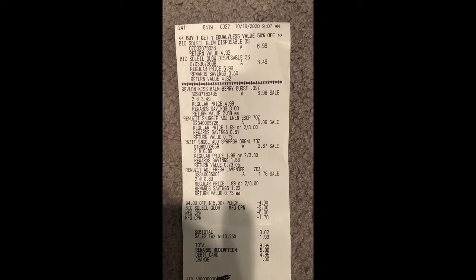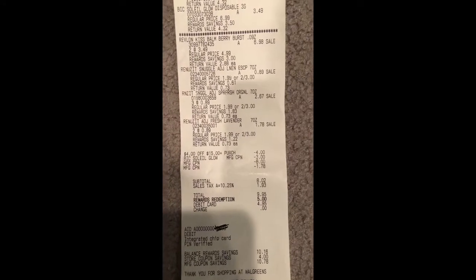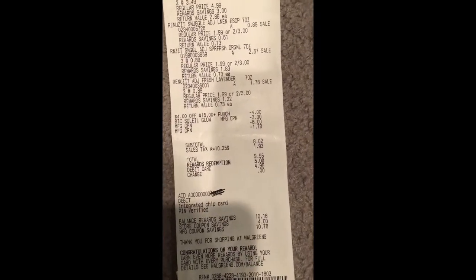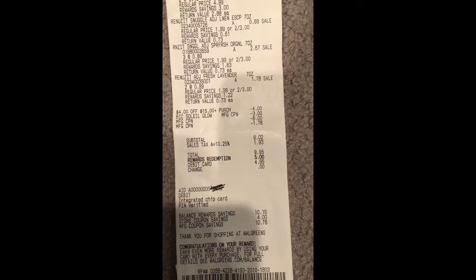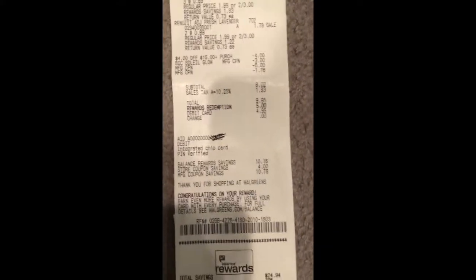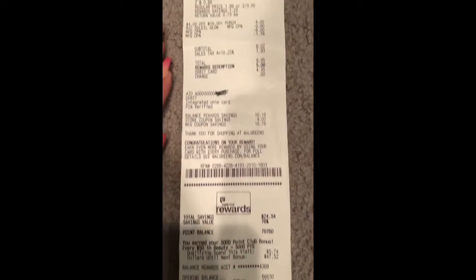Receipt two: BIC Soleil buy one get one 50% off — one at $6.99 and one at $3.49. Revlon Kiss Bombs at 30% off at $3.49. Renuzit cones at $0.89 each. The $4 off $15 booster did come off. The $3 off manufacturer coupon came off, my $6 rest reward from the Tide deal, and $1.78 for Renuzit buy four get two free. The $4 off BIC digital coupon did not come off — subtotal was $8.02. I rolled 5,000 points and hit the beauty tier, getting back 7,000 points total — 5,000 for beauty and 2,000 for the BIC razors.